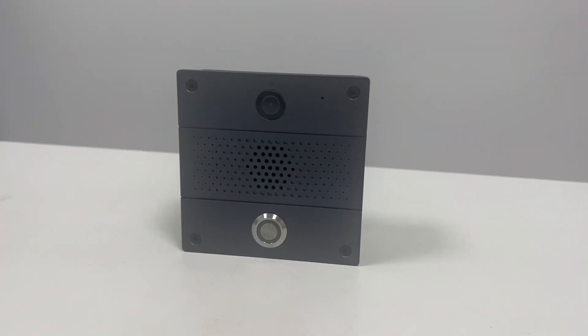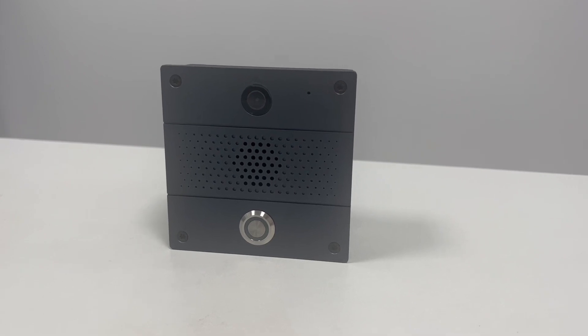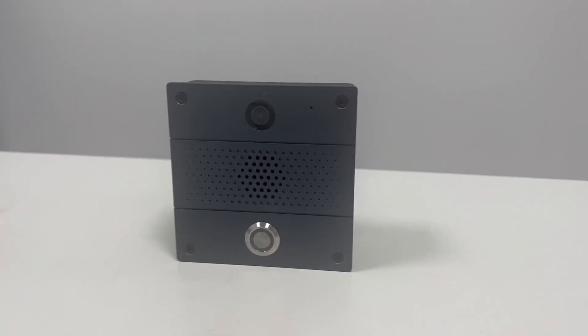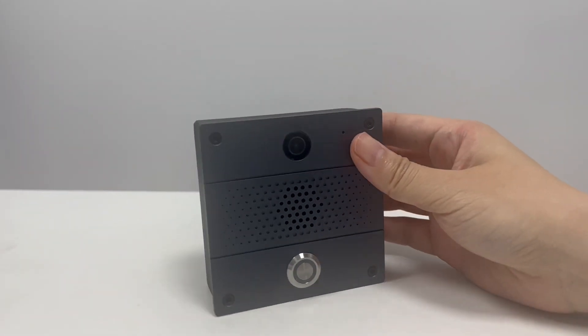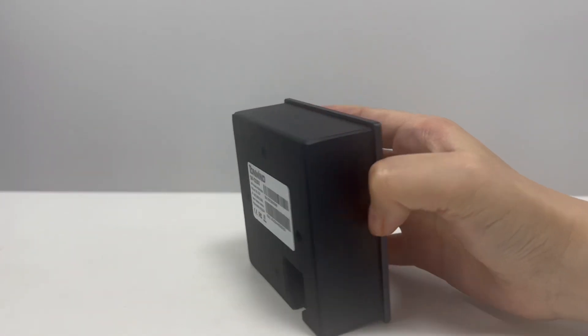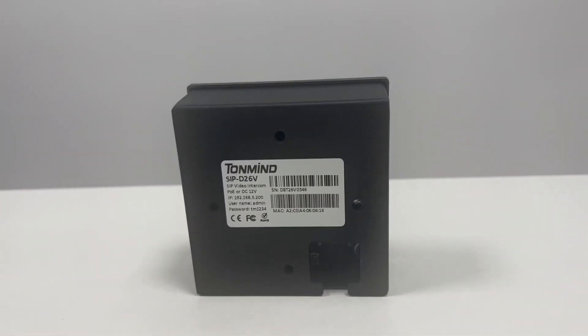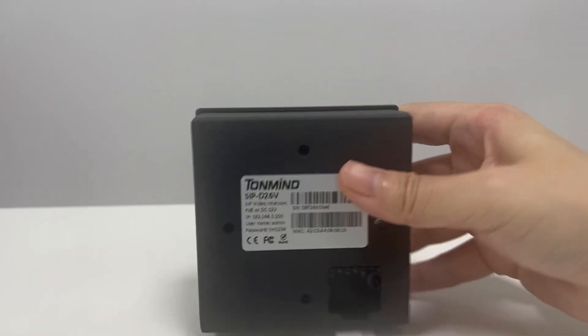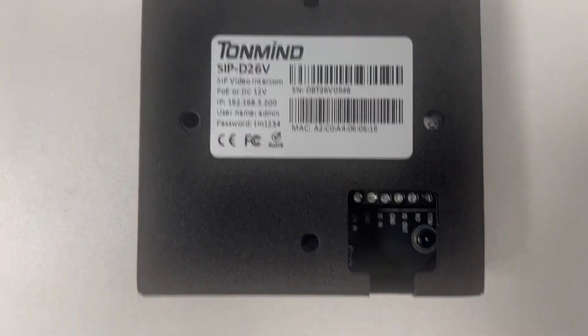Today I'm going to introduce you to my new launched and hot-sale project D26V. It's an IP video intercom with 2 million pixels camera. It supports 2-way intercom communication, compatible with SIP and ON-Wave protocol. It has PoE power supply, TF card slot. It also supports HTTP URL control, relay input and output function.